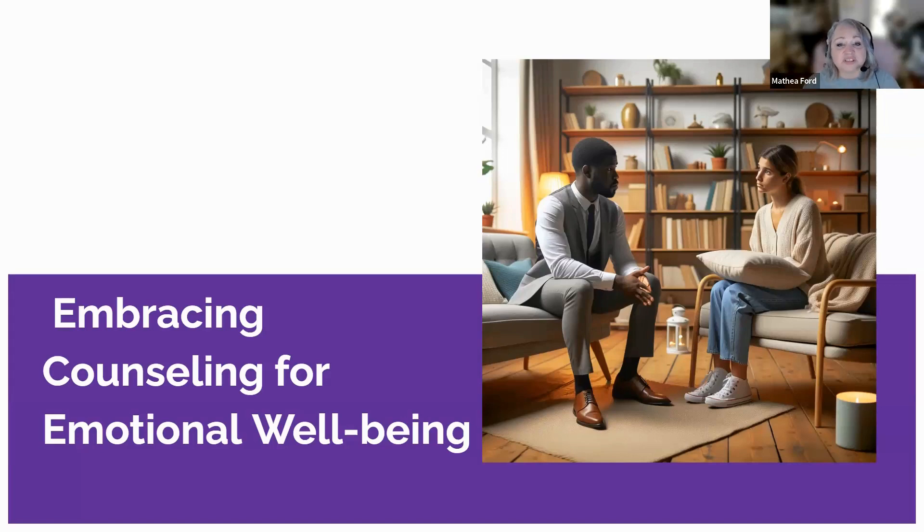Seeking mental health support is a sign of strength, not weakness. It's an essential component of comprehensive care for dialysis patients, contributing significantly to their overall quality of life. Embracing counseling can lead to better emotional resilience, improved treatment adherence, and a more positive outlook on life.